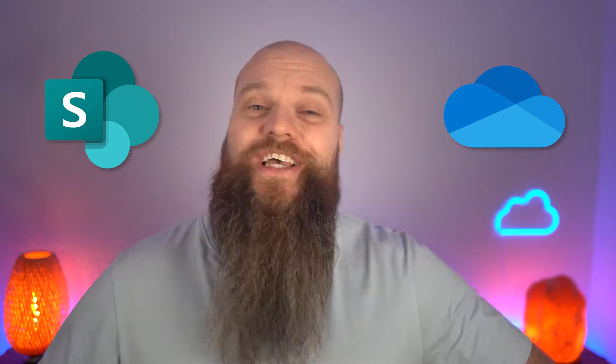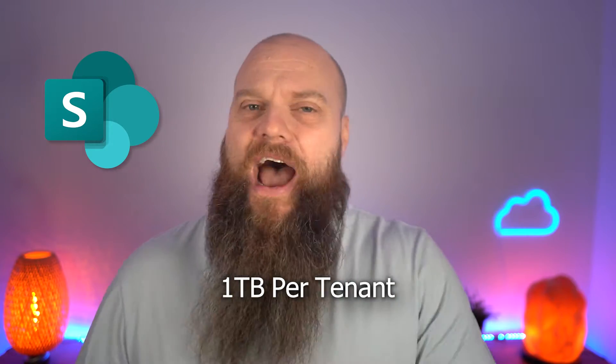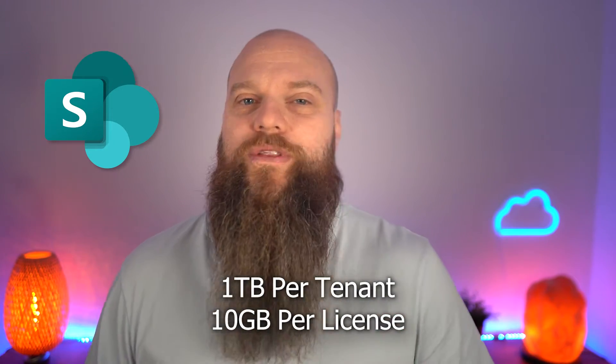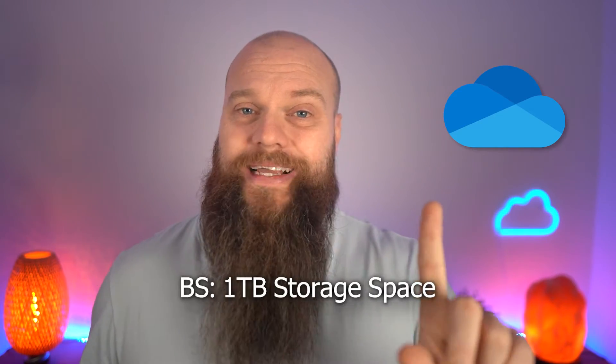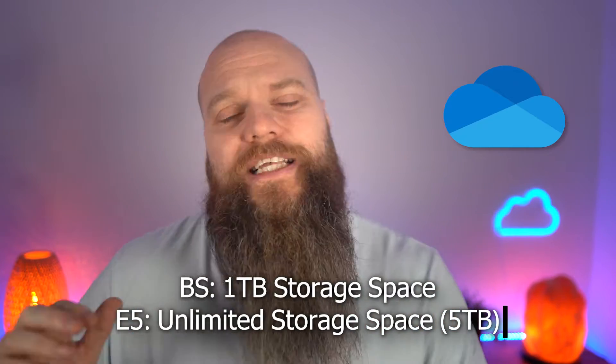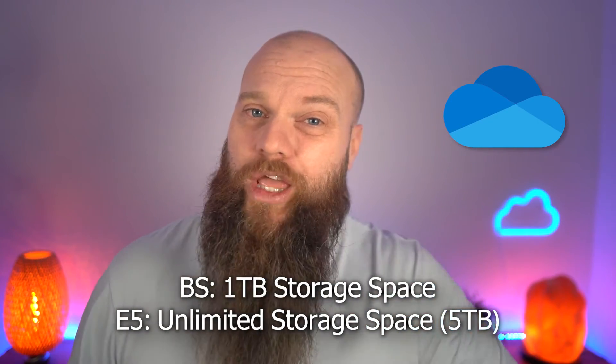Staying on the topic of storage — with both packages you get the same SharePoint space: one terabyte per tenant plus 10GB per license. But the difference happens with OneDrive. With Business Premium you get one terabyte, but with E5 it's classed as unlimited, though in practice it's more like five terabytes. So if you're a bit of a hoarder, E5 might be for you.